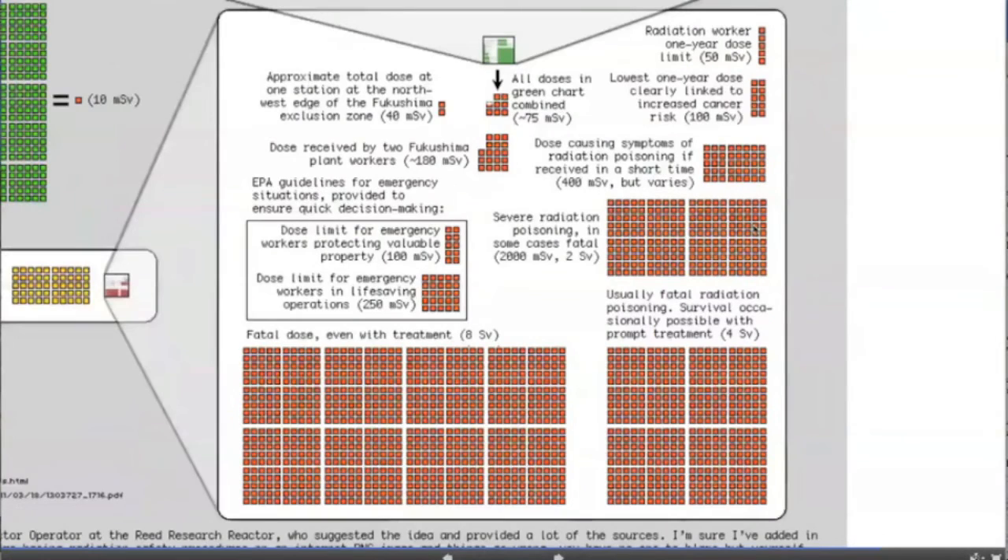Everything in the green part of the chart combined is 75 millisieverts. At 100 millisieverts, or 100,000 arm x-rays, is the lowest one-year dose that has been clearly linked to increased risk of cancer, although many sources will point out that there really is no safe dose — it's just about scale and risk. Getting into more serious territory, severe radiation poisoning occurs at two sieverts, four sieverts would normally be fatal, and eight sieverts is considered generally fatal.